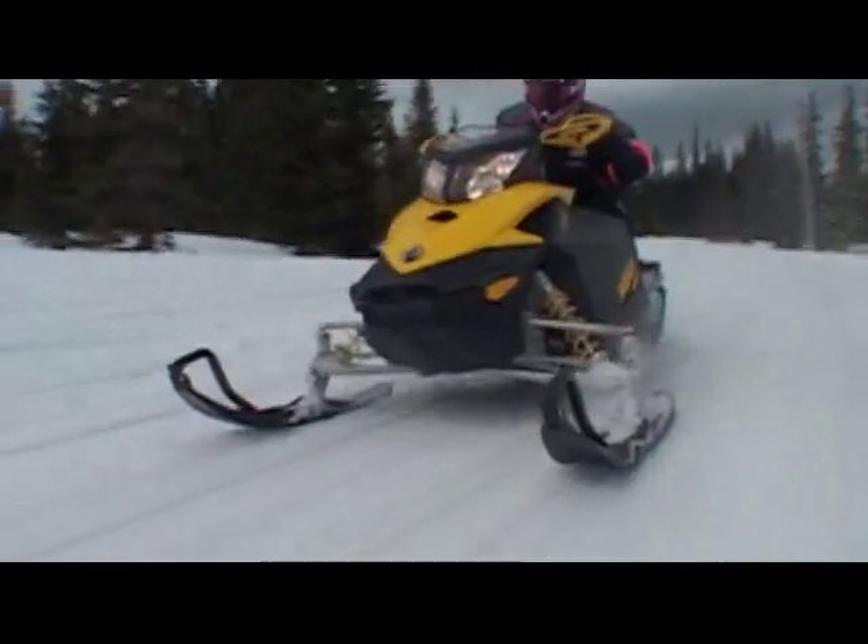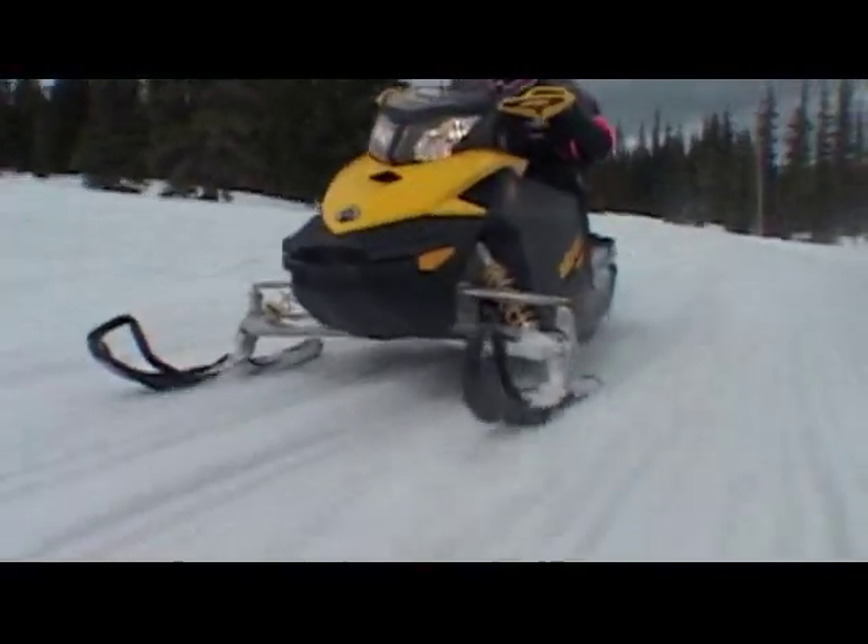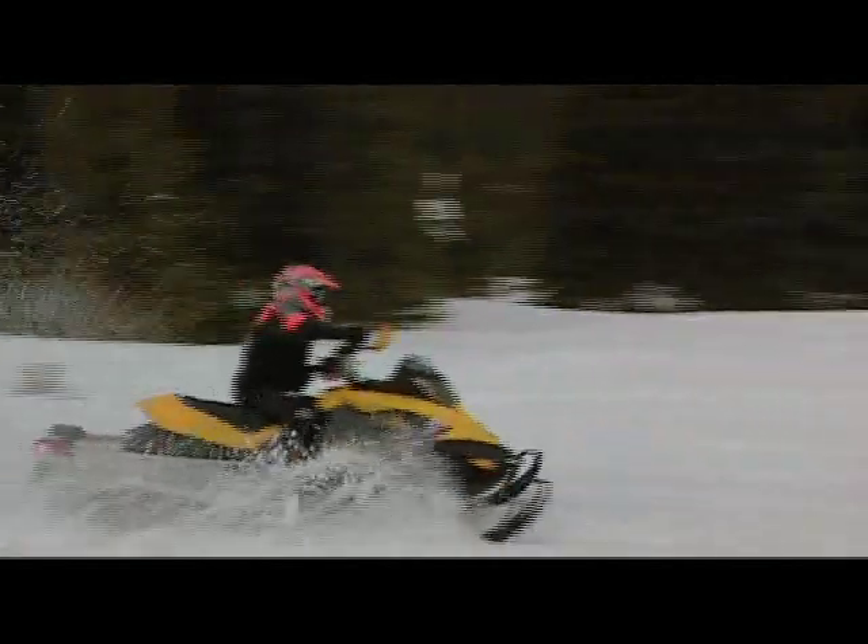How a snowmobile gets developed is usually pretty specific to its application, but in the case of the new XP lineup from Ski-Doo, the approach included both trail and mountain climbers in the same development process. The development of this new platform was a little bit different from the way we've done previous vehicles because we developed both the trail sled and the mountain sled at the same time.